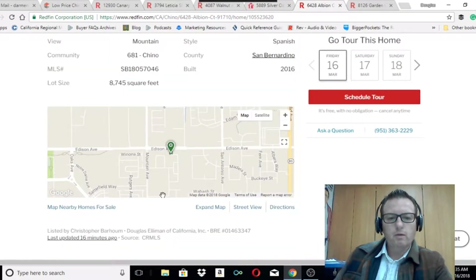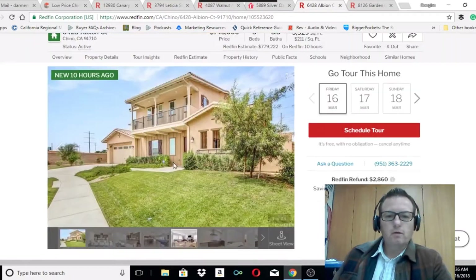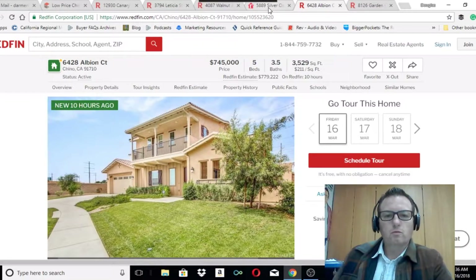That one is just below Edison off Mountain. It feeds into a high-scoring grade school, but then the middle school drops off in terms of school score.